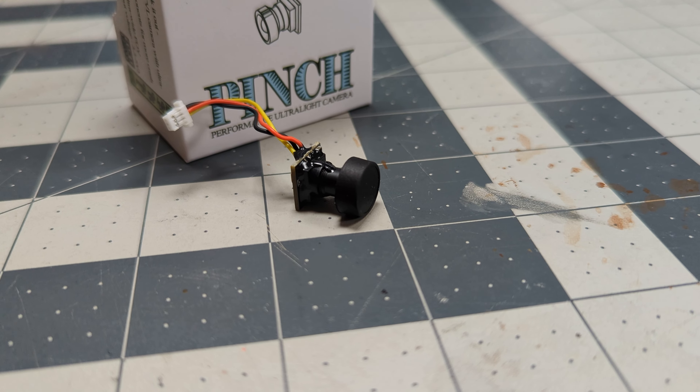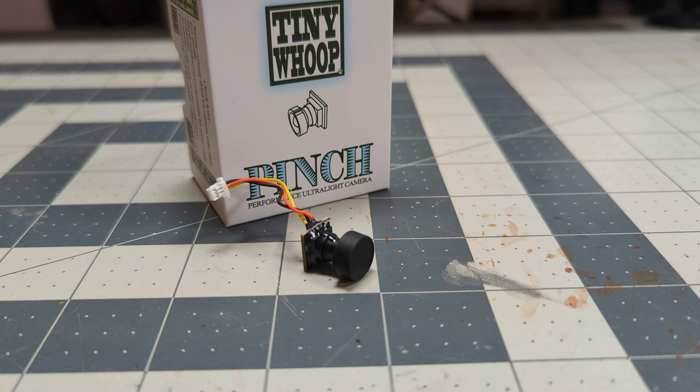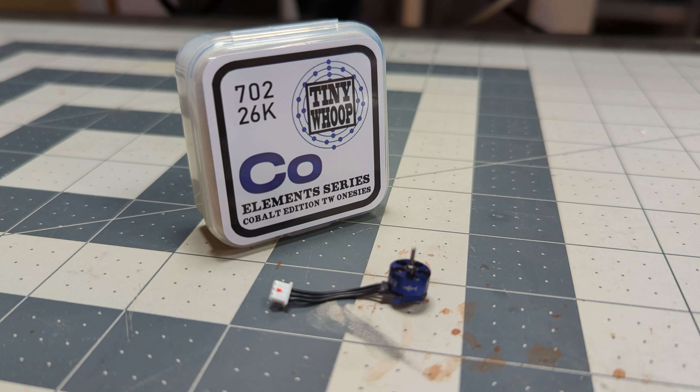To start it off, we have the TinyWhoop Pinch camera. This is a super duper small analog camera designed for the lightest of tiny whoops for racing. It's great for an all-around experience. If I had to build a racing whoop, this would probably be the camera — I'd go analog for the weight, and this would be the one I'd put on it. And not to stop there, we have a set of their Cobalt Edition Onesies motors. These are a blue motor — really good color. These are 0702s at 26,000KV, so a little bit lower KV than the WeBleedFPV ones, but still enough to rip your face off. The lower KV means you can maybe run some steeper props, depending on your racing style. These are amazing motors — the original TinyWhoop, made by the people who came up with TinyWhoop.